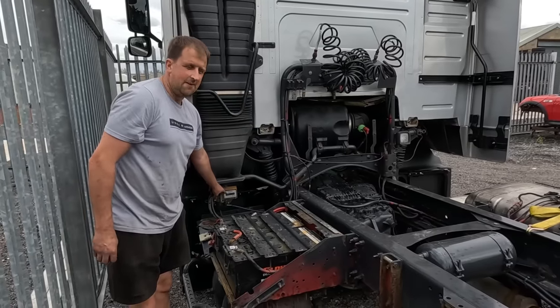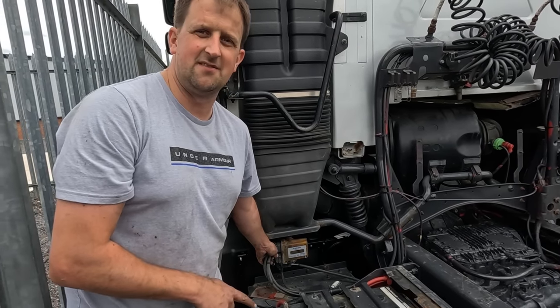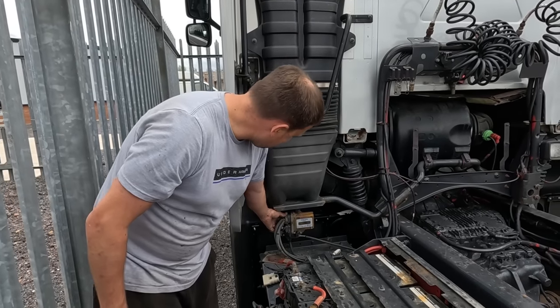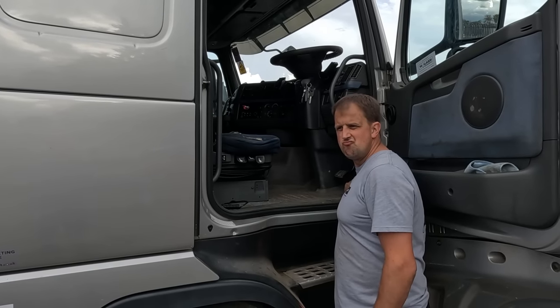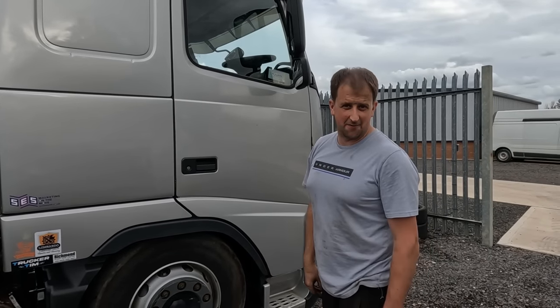Don Warby mentioned these were fitted to make the truck Euro 3 compliant to go into London - that was about six Euro standards ago. He said Tim can disconnect all that if he wants, but Tim's worried about unplugging things causing issues. He wants to get on with the fabrication work.